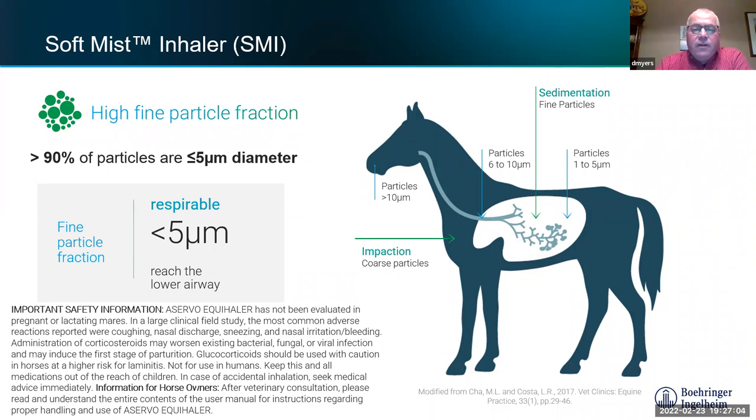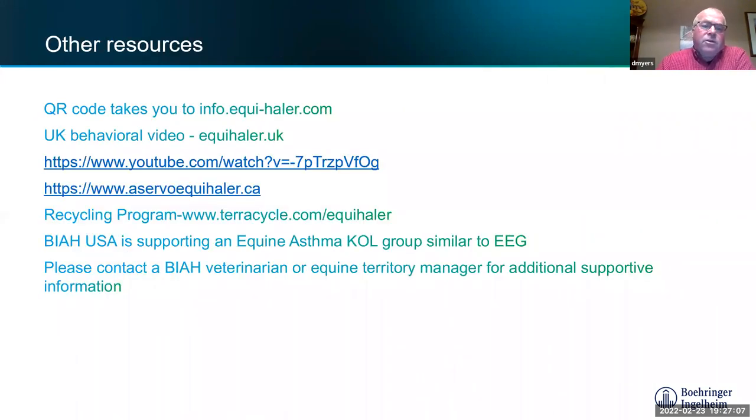There's a QR code on the box that takes you to equihaler.com with videos. There's an excellent video from UK behaviorist Dr. Jemma Pearson on YouTube. There's also the website acervoequihaler.ca and a recycling program — the device is designed for ten days of use, then recycled. 50% of the devices are already made from recycled material and 50% gets recycled afterward.